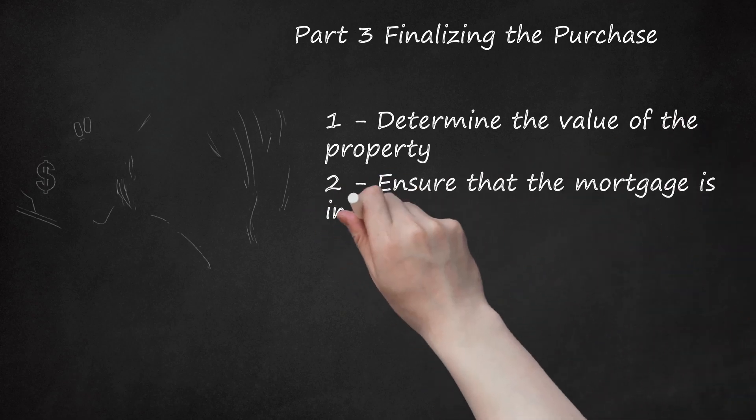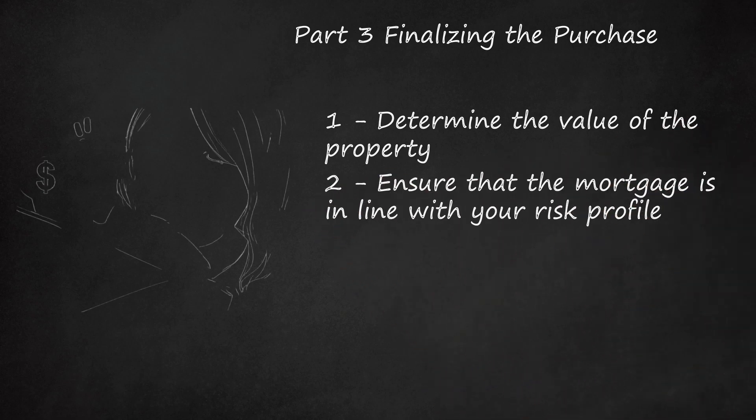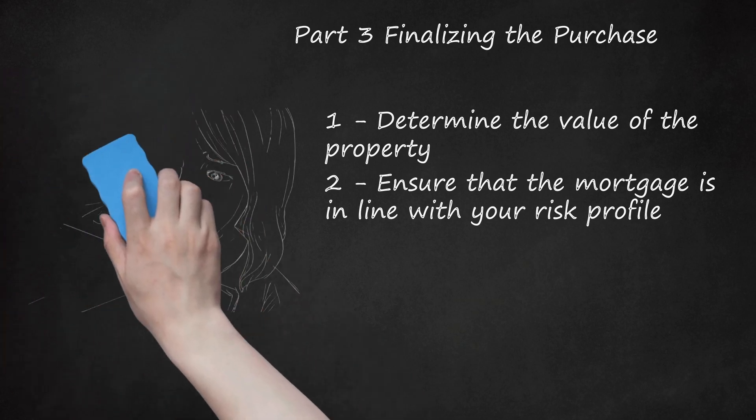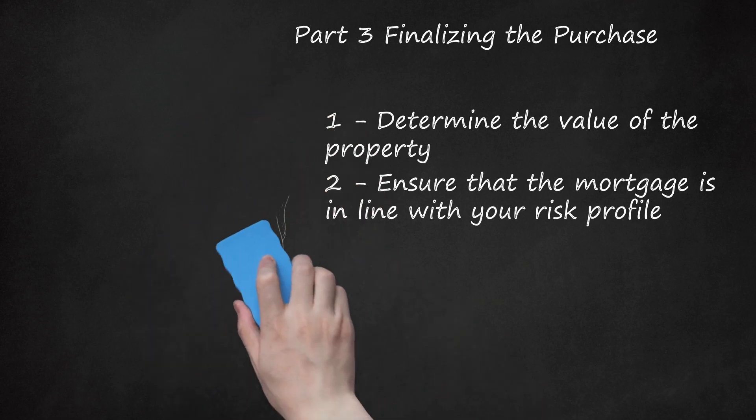Ensure that the mortgage is in line with your risk profile. Whether you're interested in buying a note that's in default to get a higher return, or you want something less risky like a mortgage that's being paid reliably and provides a modest return, make sure that the note you're evaluating is in line with your financial goals. A note in default can make it difficult to collect on mortgage payments, as this means the borrower is no longer capable of making the agreed-upon payments. Default can also lead to further complications like deferred maintenance costs and foreclosure.